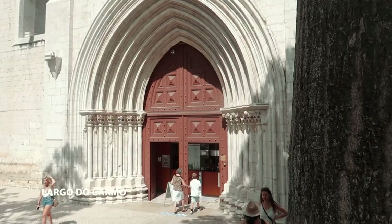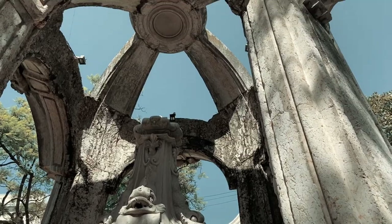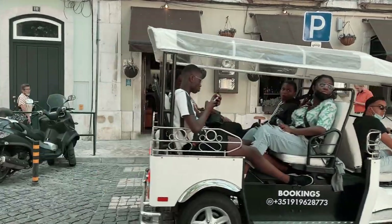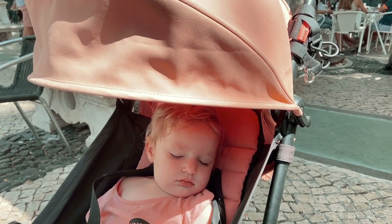Our favorite square of all is Largo do Carmo. It perfectly encapsulates Lisbon's vibe. There are trees, beautiful buildings, a fountain, and a great tapas restaurant. We visit every time we are in Lisbon.